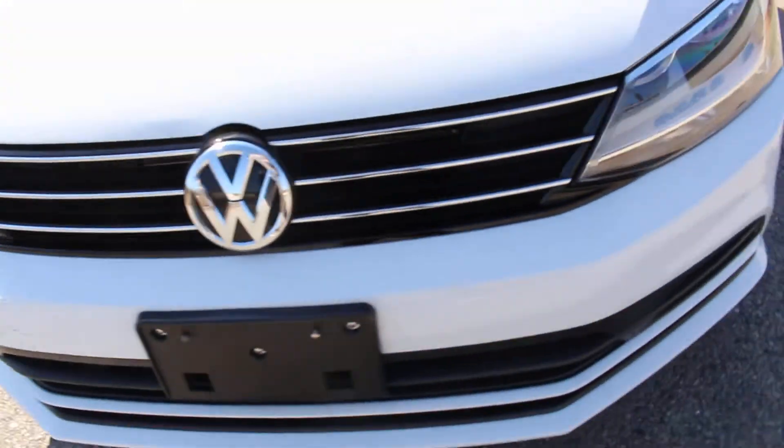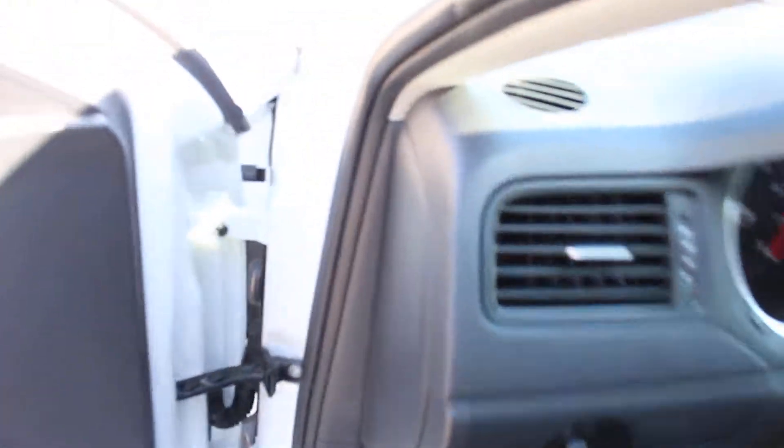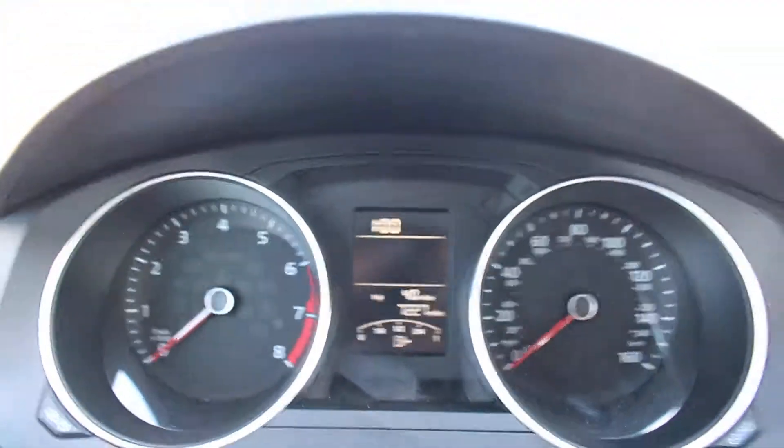And as you can tell she took pretty good care of the car. Look at the paint — I mean almost flawless. Let's get inside of the car. As you can see, 7,000 miles on the dash.